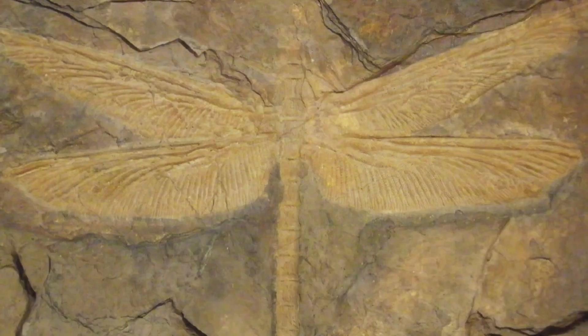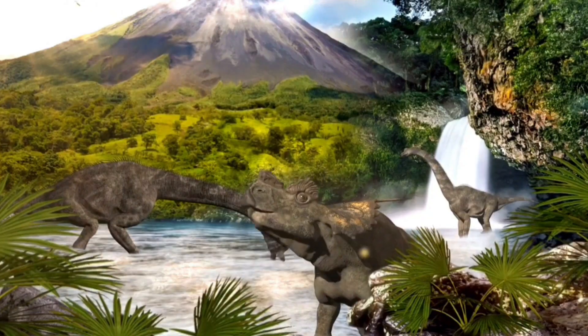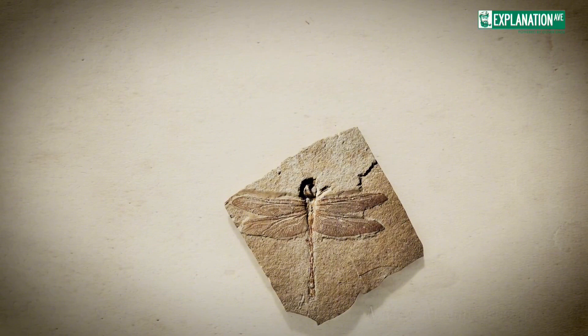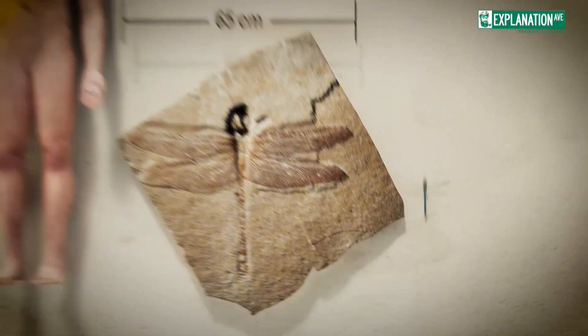Dragonflies have been on Earth for around 300 million years, so they were around before any dinosaurs. The largest of these ancient dragonflies were about one foot long with a two-foot wingspan — way bigger than the dragonflies we have now, which might give some people weird nightmares.